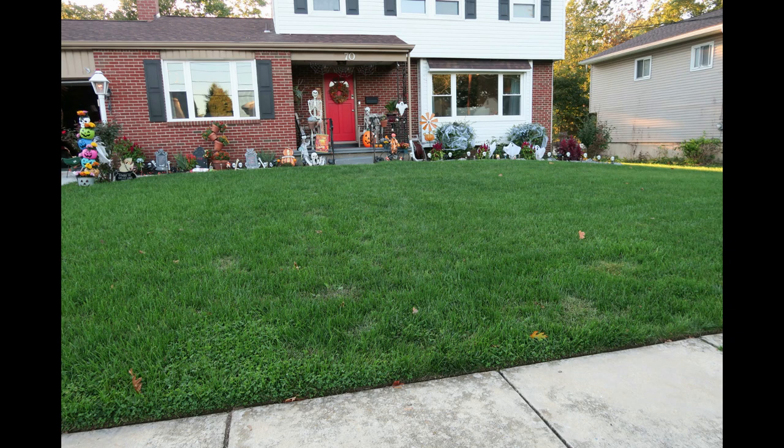If you've been following my channel, you know that the Project Lawn is actually my sister's house. We threw down GCI Cool Blue in the fall time and it looked really great at the end of the season. They were super happy with it. This year, we're going to switch things up a little bit.